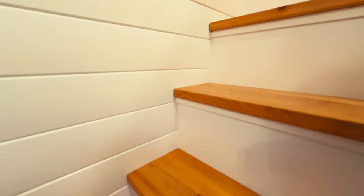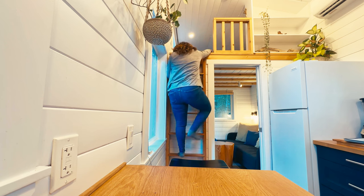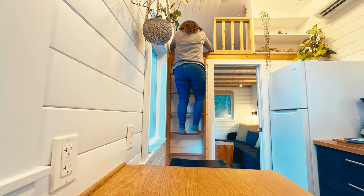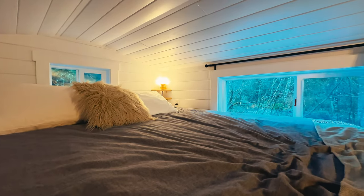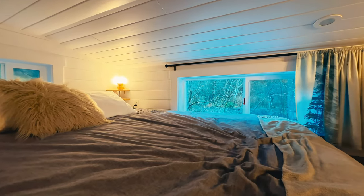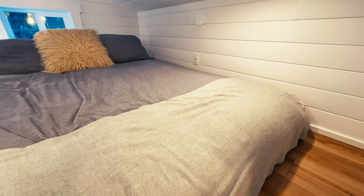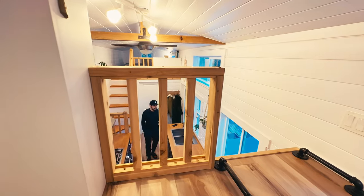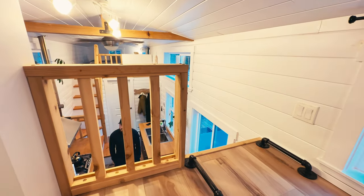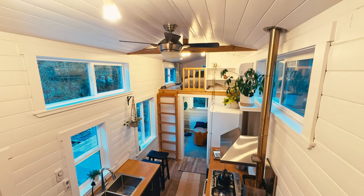This tiny home boasts not one, but two sleeping spaces — both incredibly comfortable and snug lofts. The main bedroom features a king-size mattress, while the second loft offers a queen-size bed. It's truly impressive how they've managed to comfortably accommodate four adults within this compact haven.